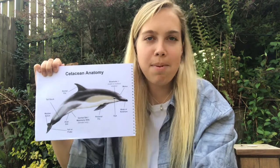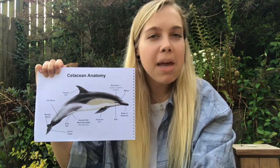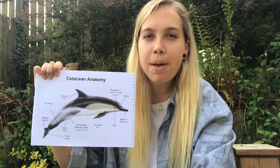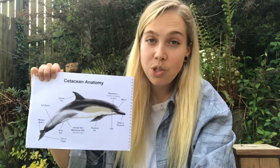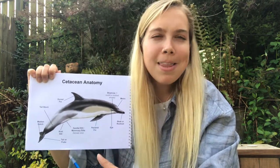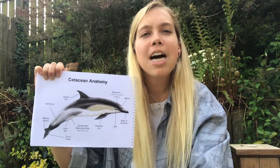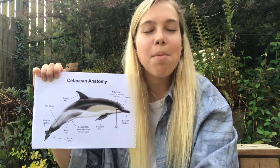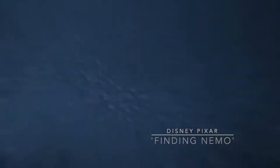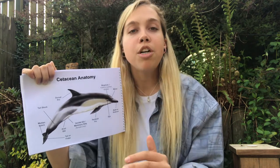So, cetacean anatomy. I'm aware that many of you will be familiar with a lot of what I'm about to say, so this is just going to be a brief whistle-stop tour of some of the key features. The first thing we need to talk about is the blowhole. There's a common misconception that these animals actually squirt water out of their blowholes — due to films like Finding Nemo that show Marlin and Dory being squirted out of the whale's blowhole — but this isn't actually quite true. The blowhole is a hole on top of the animal's head, and there is a flap in there which can be opened and closed due to muscle contractions done voluntarily by the animal.